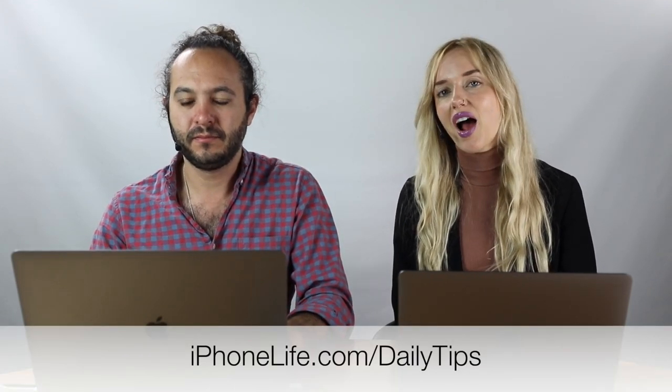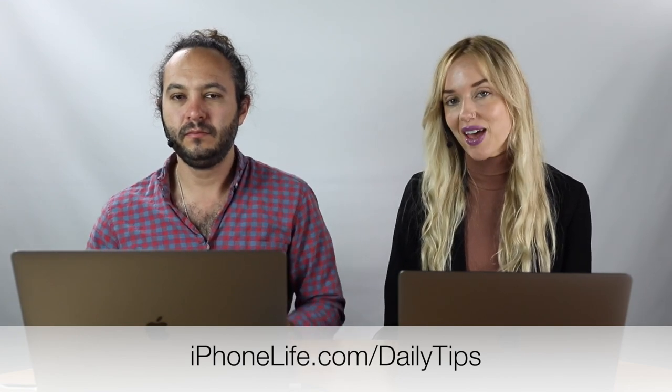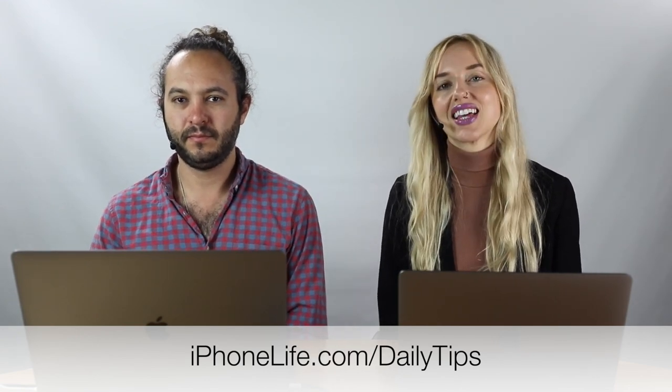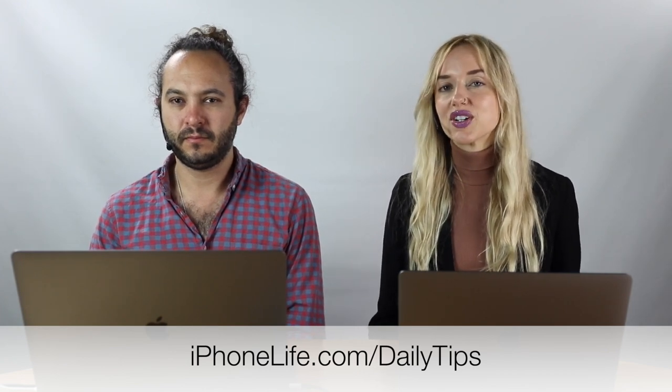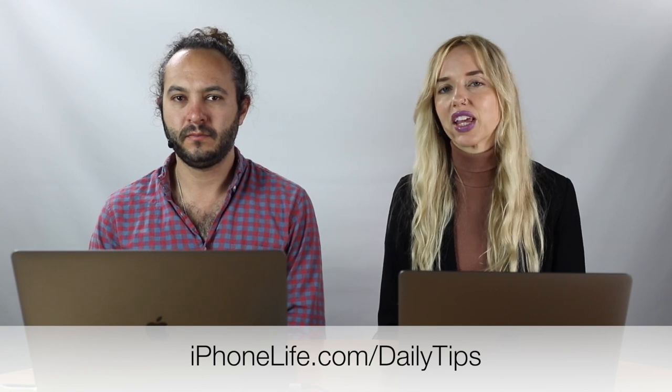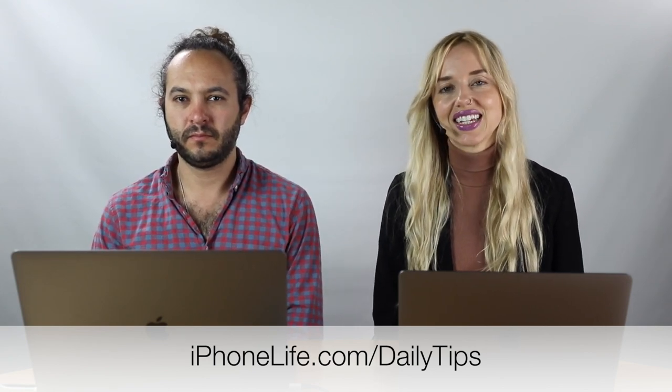I want to tell you about our daily tip newsletter. If you go to iphonelife.com/dailytips, you can get a one-minute tip each day in your inbox that teaches you something cool you can do with your iPhone. If you're looking to brush up on your skills, this free offering is really unbeatable.